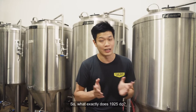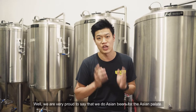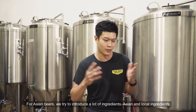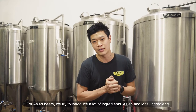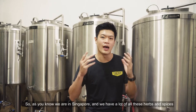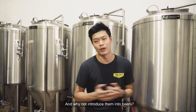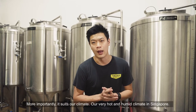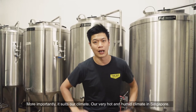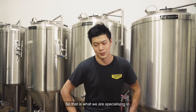So what exactly does 1925 do? We are very proud to say that we do Asian beers for the Asian palate. For Asian beers, we actually try to introduce a lot of Asian and local ingredients. We are in Singapore — we have a lot of herbs and spices. And why not introduce them into beers? Our beers actually pair very well with Asian foods, and more importantly, they suit the very hot and humid climate in Singapore.